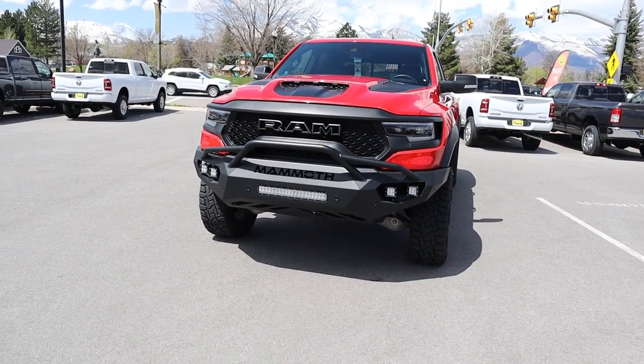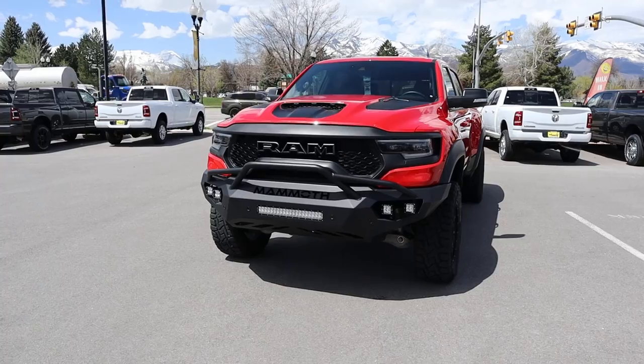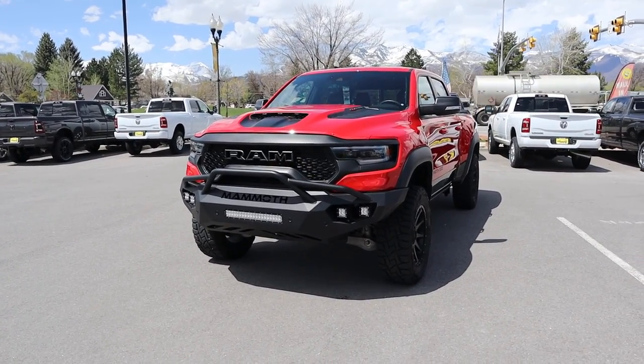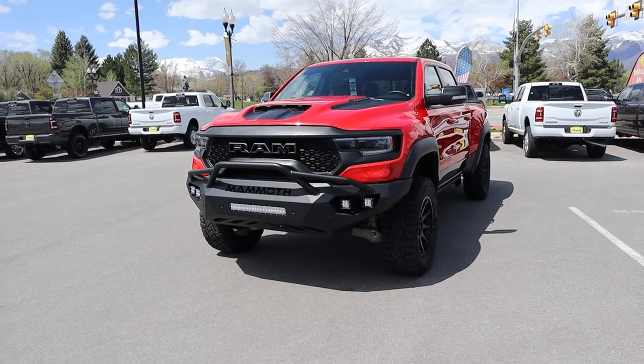I'm going to be completely honest — I have never been a fan of the Hennessey bumpers from photos, but now that I've had a chance to see this in person, I actually understand it. It looks a lot better in person.